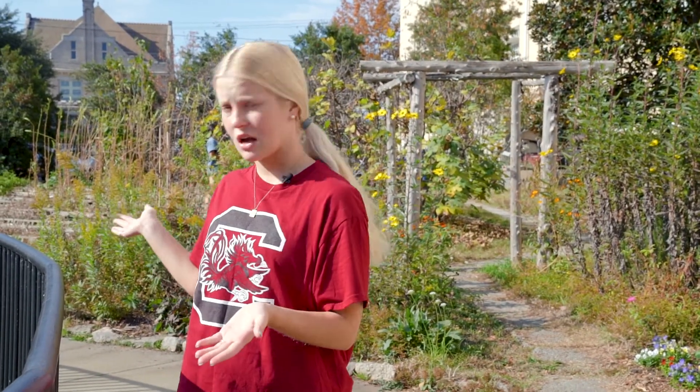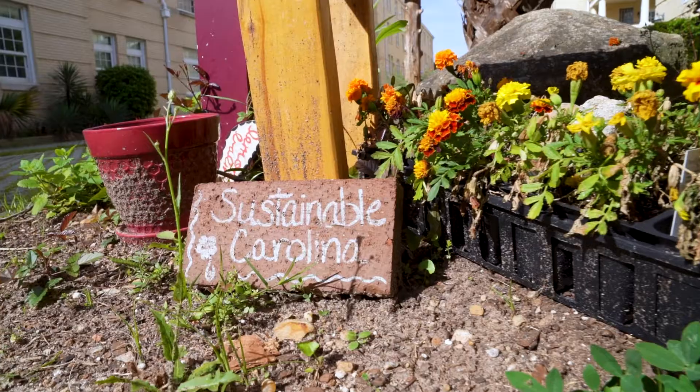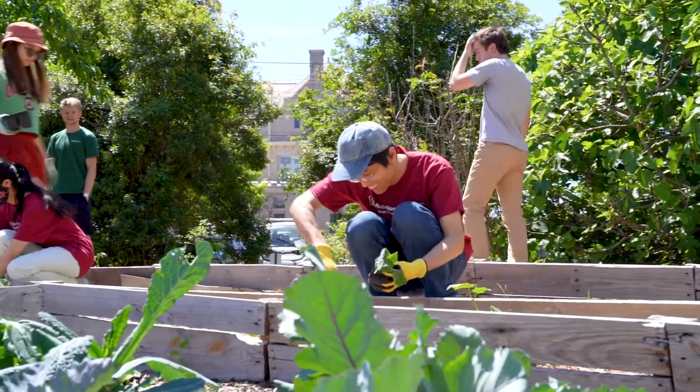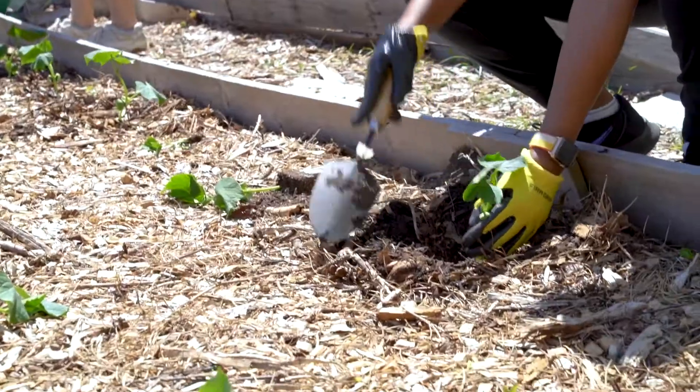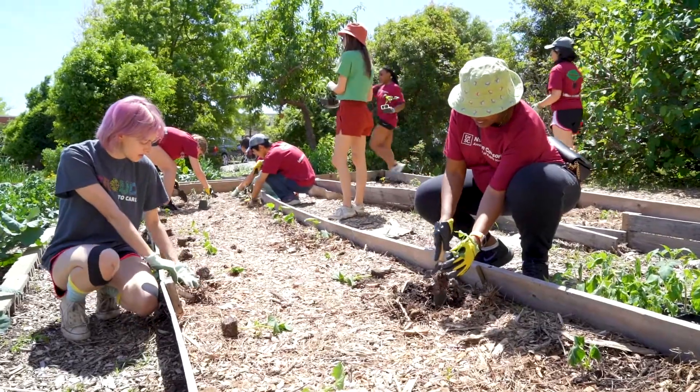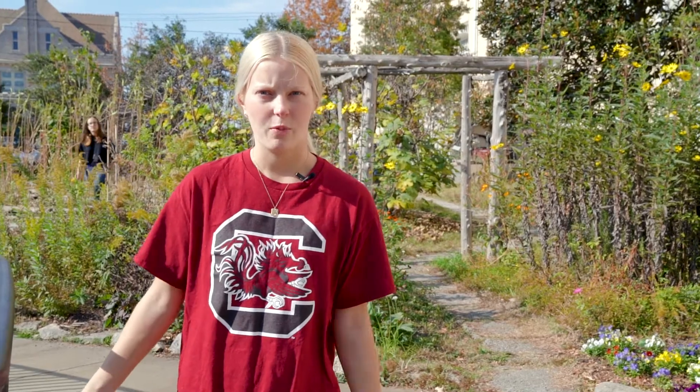Another thing about Green Quad is we have our own community garden and greenhouse, which is taken care of by members of the LLC that resides in Building C. It's so pretty to go on walks through here. My U101 class took a tour of it and it's just a really nice space for all of the members of Green Quad to enjoy, and it really just brings the whole place together and shows what Green Quad is all about.